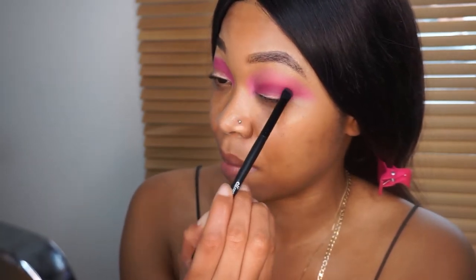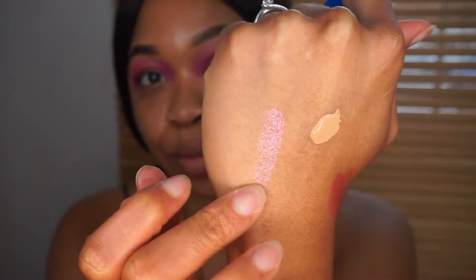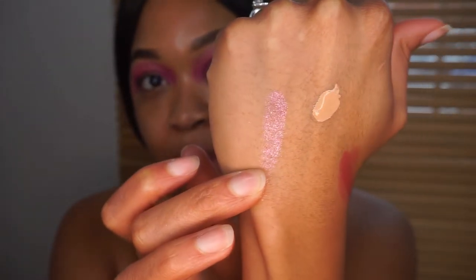I'm adding more of that purple shade because I felt I lost a bit of it when blending. I want to intensify it a bit more. I'm also going to use the pigment in the shade Sorbet — the pink colored pigment — and put that on my lid. The lashes I'm wearing are from Beauty Palace in the style Hottie.